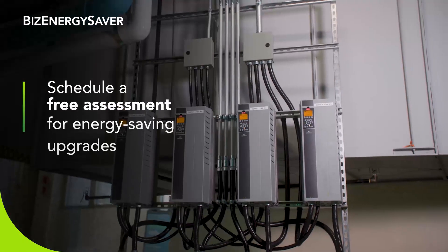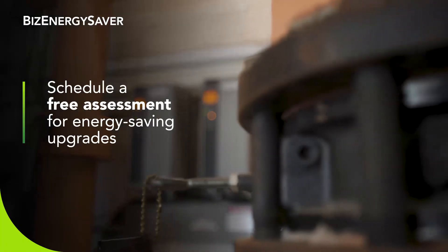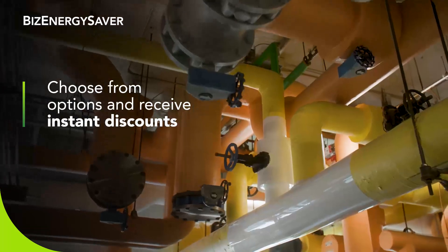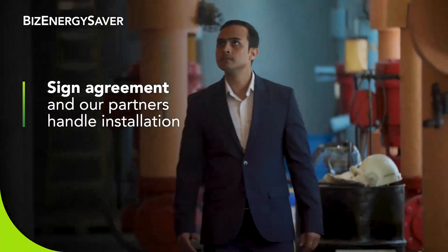The process was pretty straightforward and the program agents and vendors were readily available to clarify the process. Upon request, a pre-qualified vendor scheduled a site visit to review equipment. Then the vendor provided us with a no-fee assessment, including incentive opportunities, energy savings opportunities, and other financial metrics for the project.